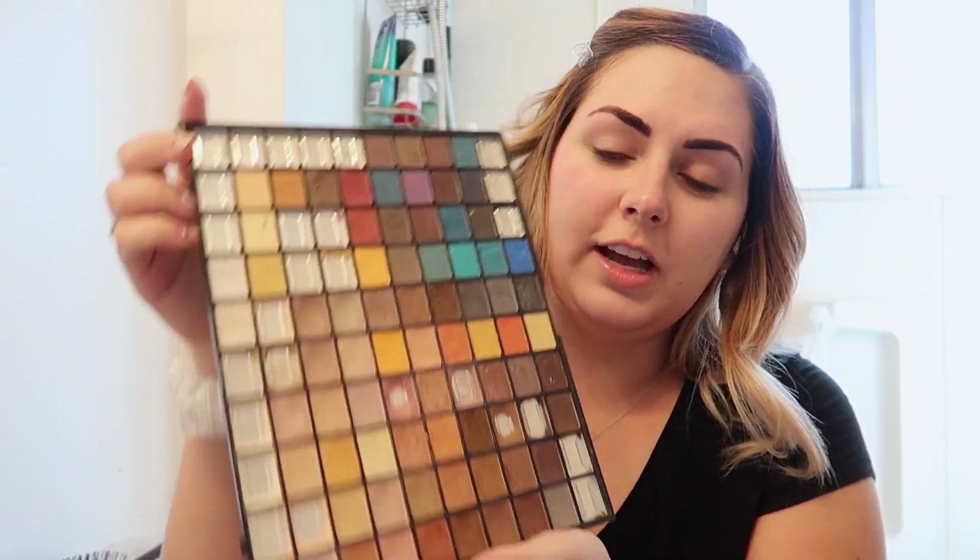Next step is my eyes and eyeshadow. I use this huge compact from ELF — I get it every year for Christmas at Target and I absolutely love it. ELF brands are my favorite right now. I pick a light color and put it on over my entire lid. Once I'm done with the all-over color on my lid, I take a lighter color and put it up by my eyebrow on that top part of my lid.